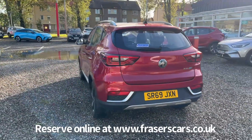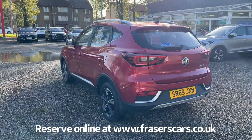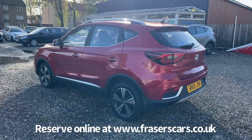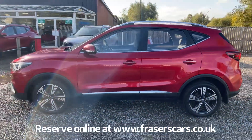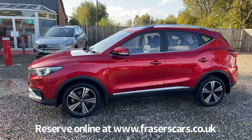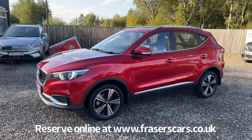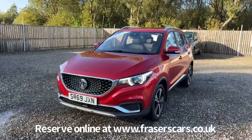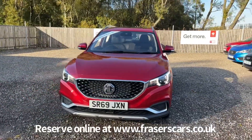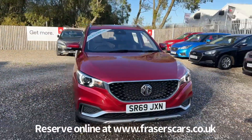Keyless entry is also standard with push button start, roof rails, diamond cut alloy wheels, rear parking sensors with rear parking camera, front and rear electric windows, electrically operated heated and power folding door mirrors, front LED daytime running lights, automatic headlights with high beam assist, and adaptive cruise control.